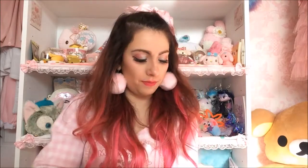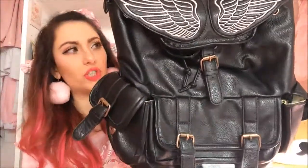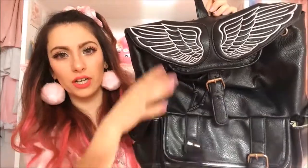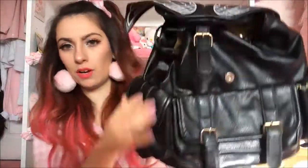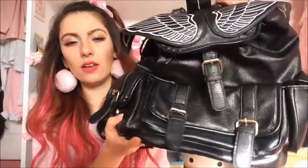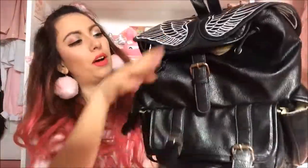This is also a replica of Lost Mannequin's angel wing rucksack, but it's actually from Taobao and it's lasted really well. It's an awkward shape to show because there's nothing inside it — it's a drawstring style.